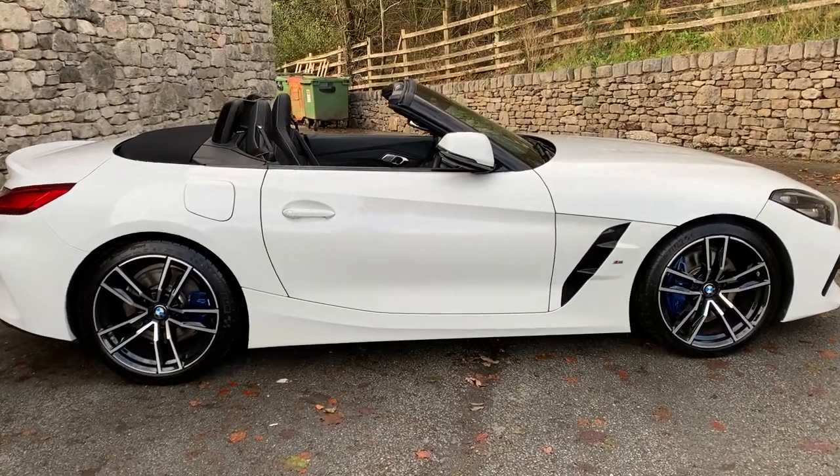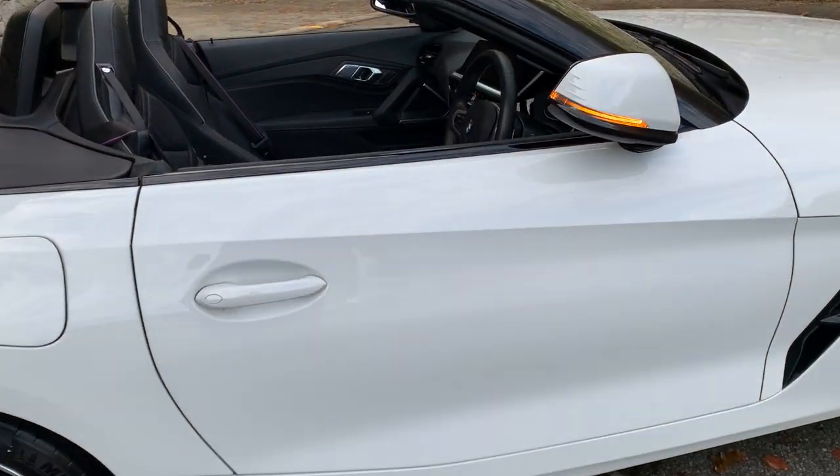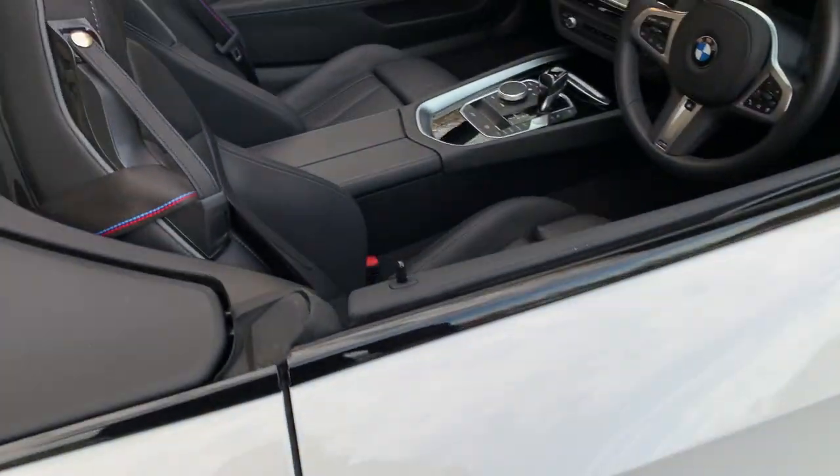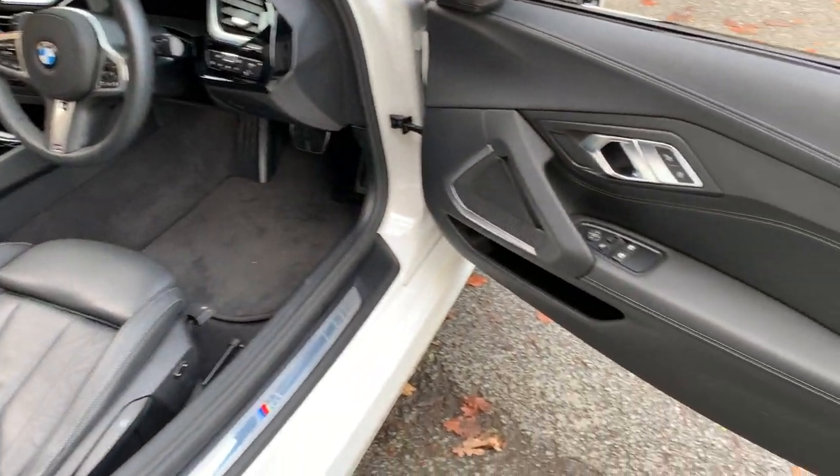If you wonder why the mirrors are going in and out, it has a nice feature where as long as you've got the key on you, as you walk towards the car it automatically unlocks — so no fishing around for the key in your pocket or your handbag.